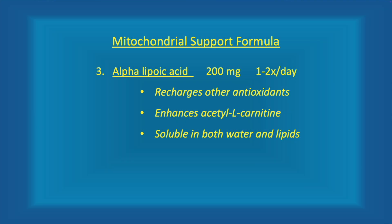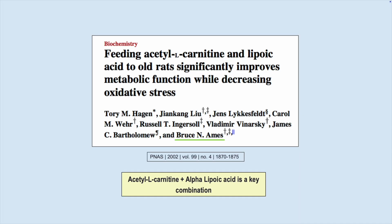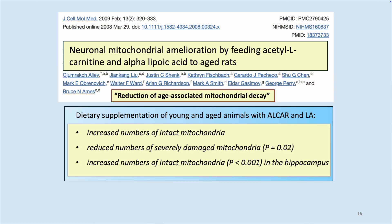Number three: alpha-lipoic acid, 200 milligrams. Alpha-lipoic acid is known to recharge other antioxidants in the mitochondria, and it's been shown to complement acetyl L-carnitine supplementation. Dr. Bruce Ames has done a lot of studies showing that when you combine acetyl L-carnitine and alpha-lipoic acid, especially in rats, you observe a lot of the aging process almost reverse — their skin gets shinier, their coat gets shinier, their liver works better, and their brains work better. One study of the combination showed increased numbers of mitochondria and increased numbers of brain mitochondria preserved in a placebo-controlled trial in rats.